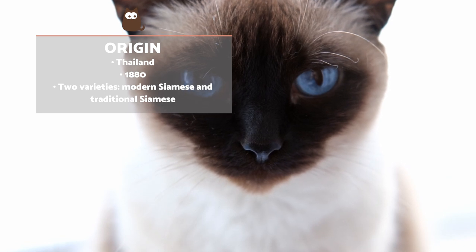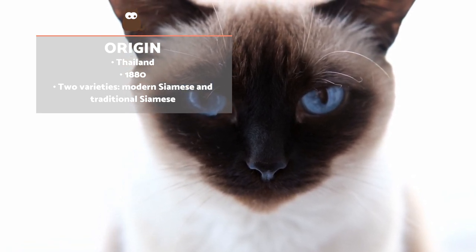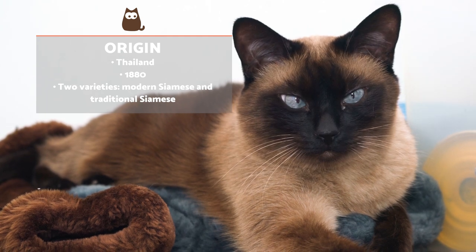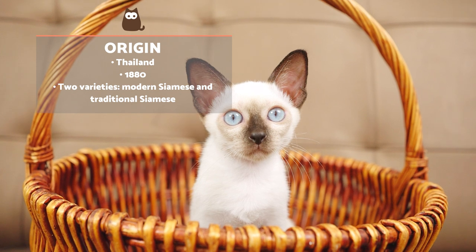It was only around the 1950s that this breed started to gain the prominence we see today, thanks to breeding programs and greater presence in competitions. We can find two varieties of Siamese. By the 1980s, the modern Siamese cat had become the dominant type, with its very slender body and wedge-shaped head.